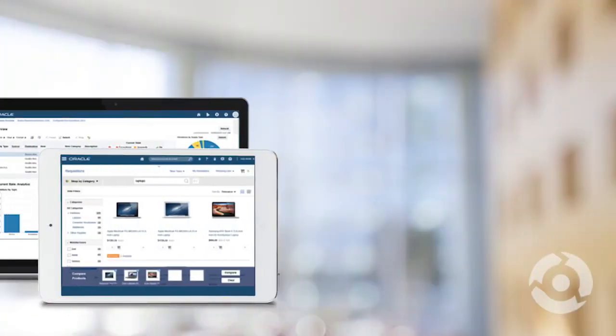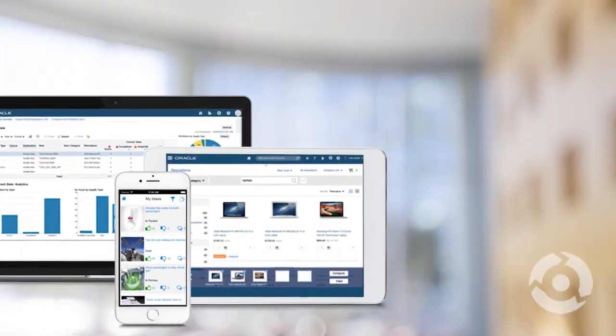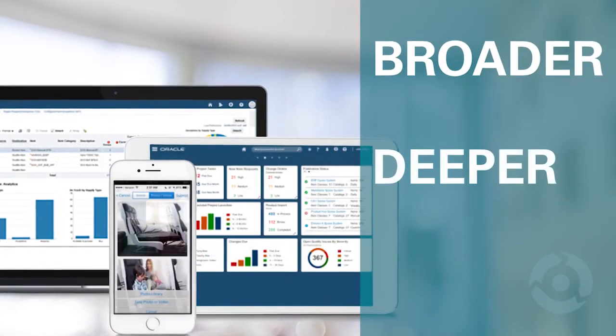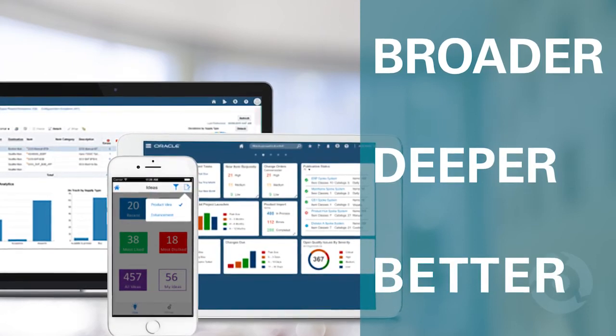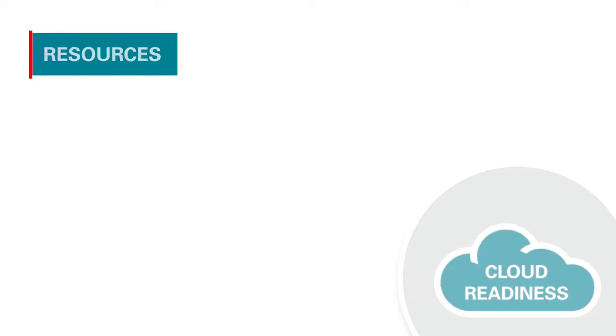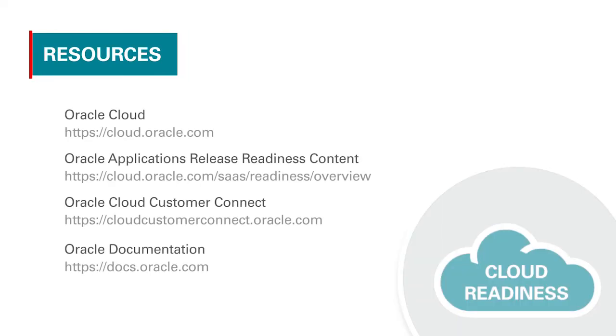And you'll have greater availability with the launch of a new set of mobile apps linked to Innovation Management Cloud so you can innovate from anywhere. All in all, six new products and more than 200 major enhancements show how Oracle has made SCM Cloud broader, deeper, and better. And because it's cloud, these will be available to you automatically, as and when you need them. To learn more about SCM Cloud and Release 13, please visit our website at cloud.oracle.com. Be sure to also check out our other Release 13 spotlights for more details about each of the solution areas. Thank you.